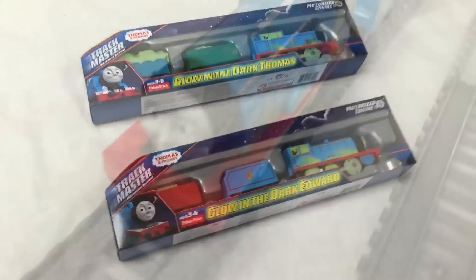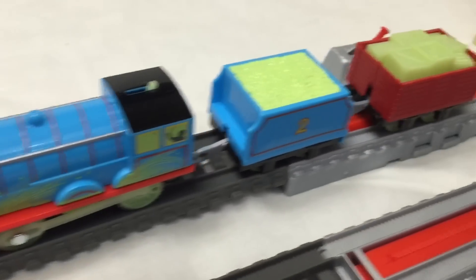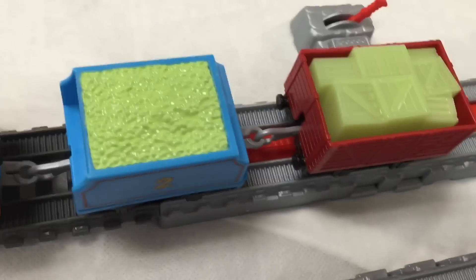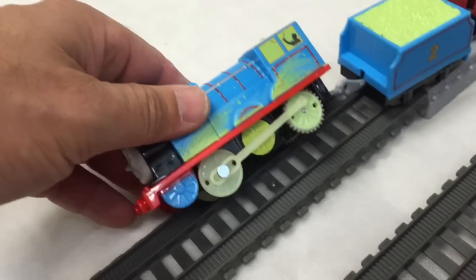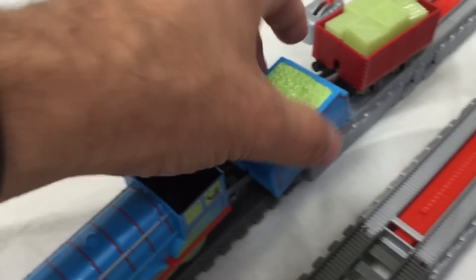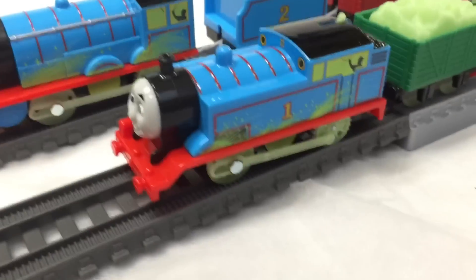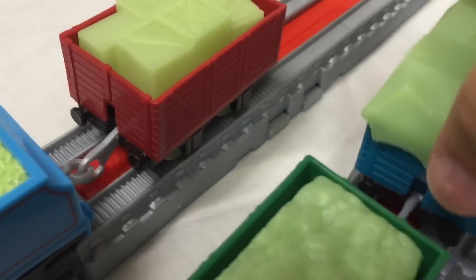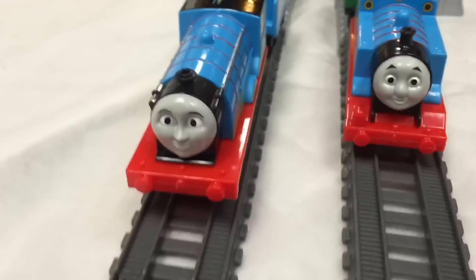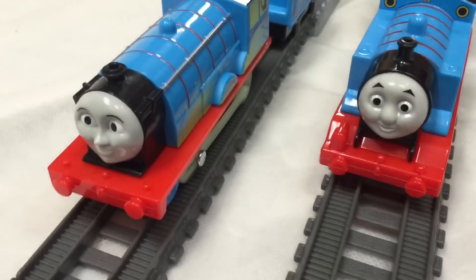Here is Edward — here's his cargo. Even his coal was glow in the dark! The wheels are glow in the dark, look at that. We're going to let them build up a charge from the lights. And here is glow in the dark Thomas with his cargo. These of course come off — you can interchange your cargo. I love having a bunch of cargo cars. Edward still looks a little cross to me. Let's test them out!